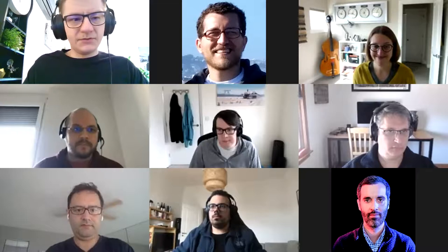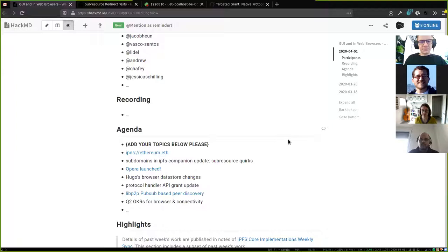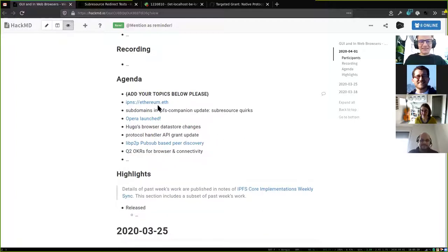Welcome to the GUI and web browsers weekly call for the 1st of April 2020. We have an action-packed agenda, so I'll jump straight into it. This is me sharing my screen — please confirm if you can see it. Perfect. The first item is a shout-out and a highlight of how IPFS adoption is progressing.